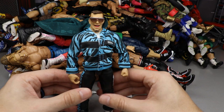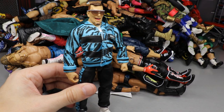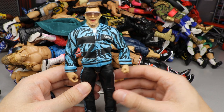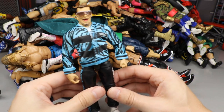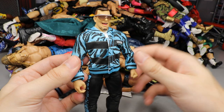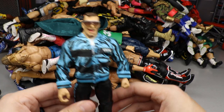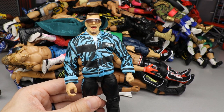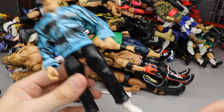Next up is Elite Series 82 Rob Gronkowski. The only good thing about this figure is the bomb jacket — a fantastic NXT jacket. After that I'm just not feeling it. I don't know how well this figure is going to sell — it just wasn't needed whatsoever, it was kind of a gimme release. It is cool that they tried to step out of the box with celebrity figures, but it's very plain besides the jacket. I'm also not big on the head sculpt — just a wacky looking head sculpt.